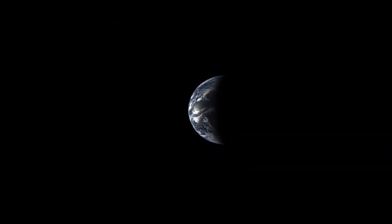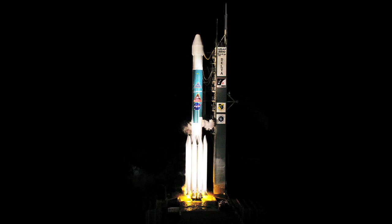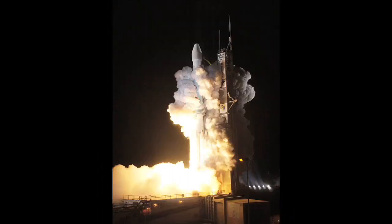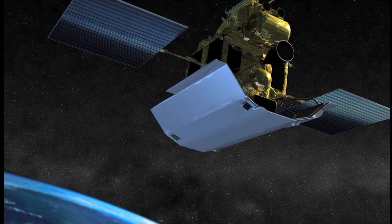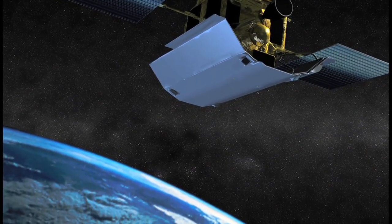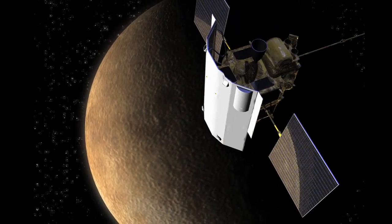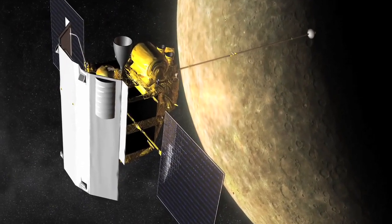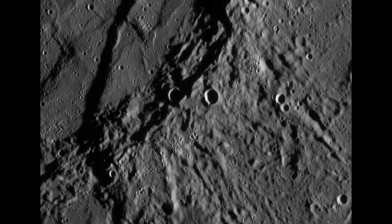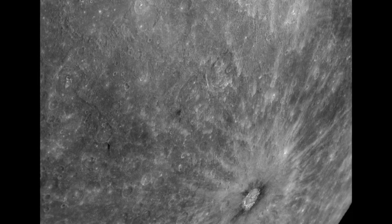But that's about to change. Enter MESSENGER — the Mercury Surface, Space Environment, Geochemistry, and Ranging mission. Launched by NASA in 2004, it recently visited the innermost planet. MESSENGER made its first pass of Mercury in January 2008, and even though it whipped past the planet at several miles per second, it took some incredible pictures. In just that one rendezvous, it already revolutionized what we know about the planet.